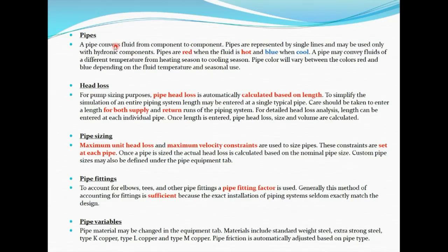Another component involved in a hydronic system is the pipe. It conveys fluid from one component to another and is represented by a single line in the HVAC solution software, used only with hydronic components. Pipes are shown in red when the fluid is hot and in blue when carrying cool fluid.